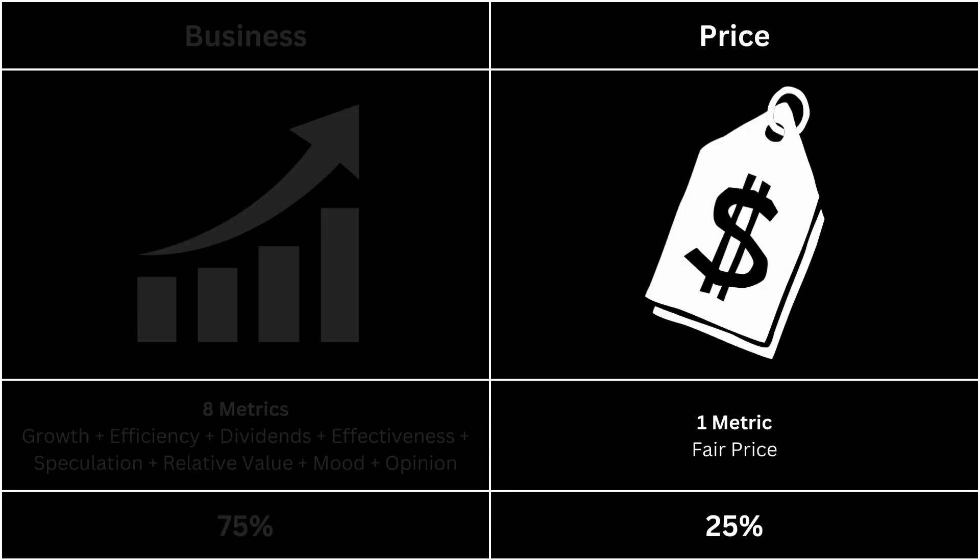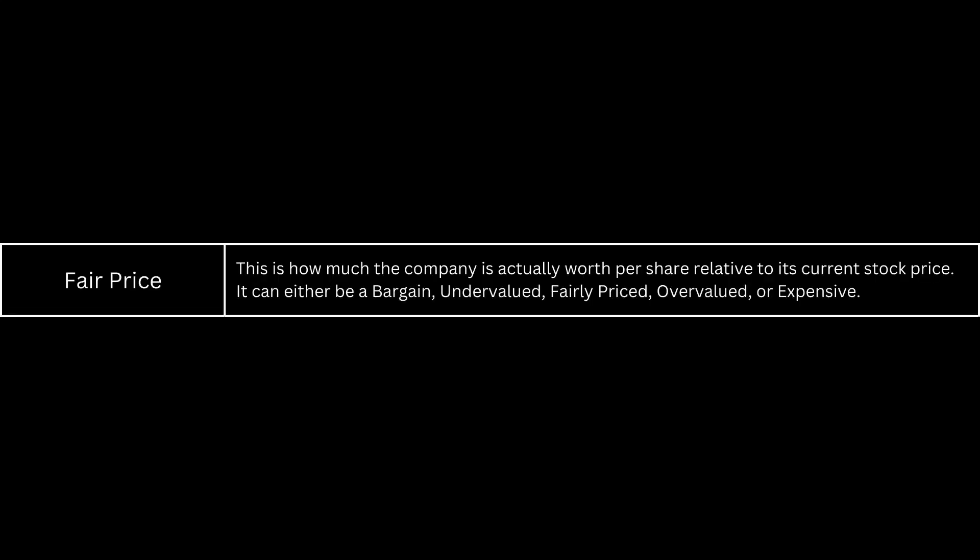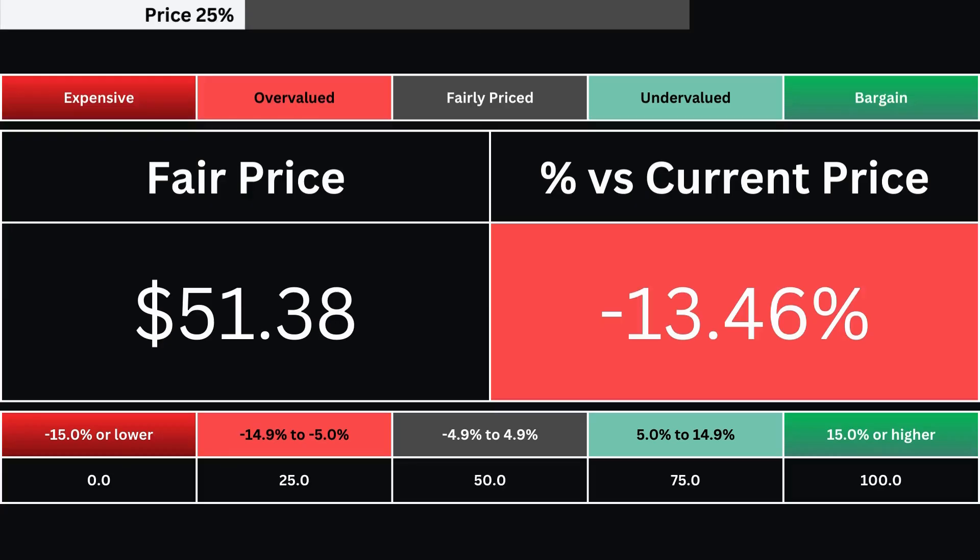Let's take a look at the price of our company. The fair price is the share price relative to the stock's current price. It can be a bargain down to being expensive. Here's our company's fair price and its relative percentage difference from its current price. That is then translated into one of 5 grades from 0 to 100.